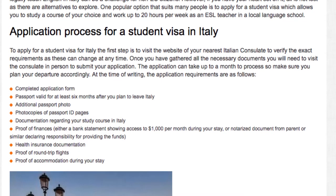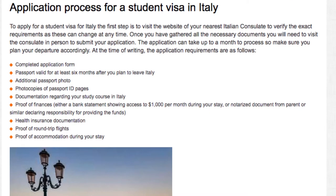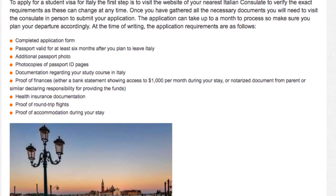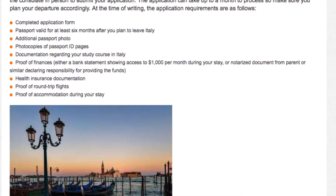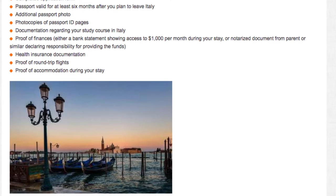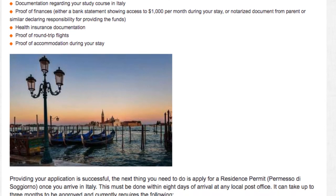At the time of writing, the application requirements are as follows: completed application form, passport valid for at least six months after you plan to leave Italy, additional passport photo, photocopies of passport ID pages, documentation regarding your study course in Italy, proof of finances — either a bank statement showing access to 1,000 USD per month during your stay, or a notarized document from a parent or similar declaring responsibility for providing the funds.